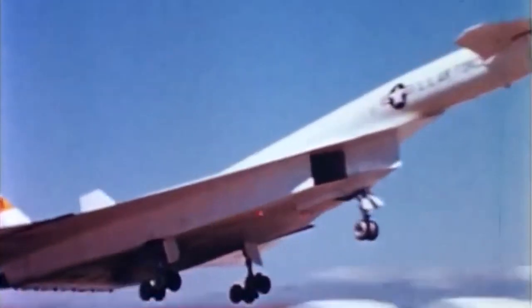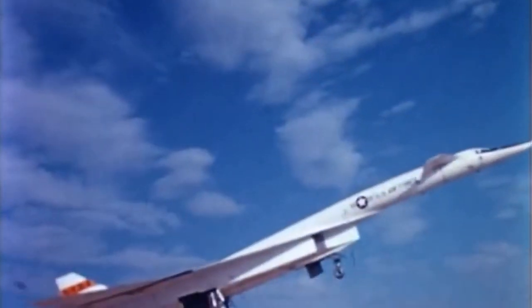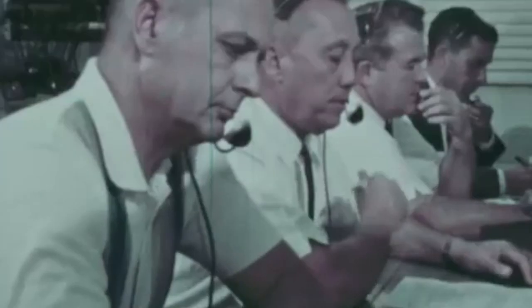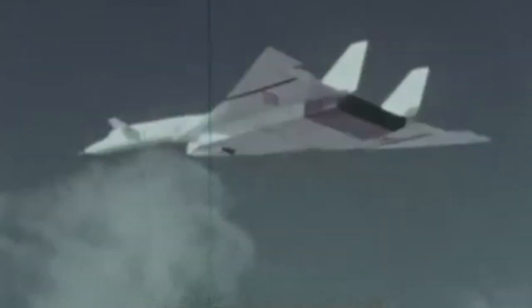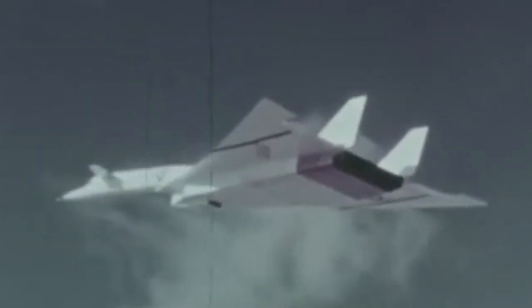Born on the very precipice of what many would come to call the Missile Age, the Valkyrie may have been America's go-to nuclear deterrent if the technology to build it had been available just ten years sooner. But time waits for no man or machine, and the Valkyrie was no exception.